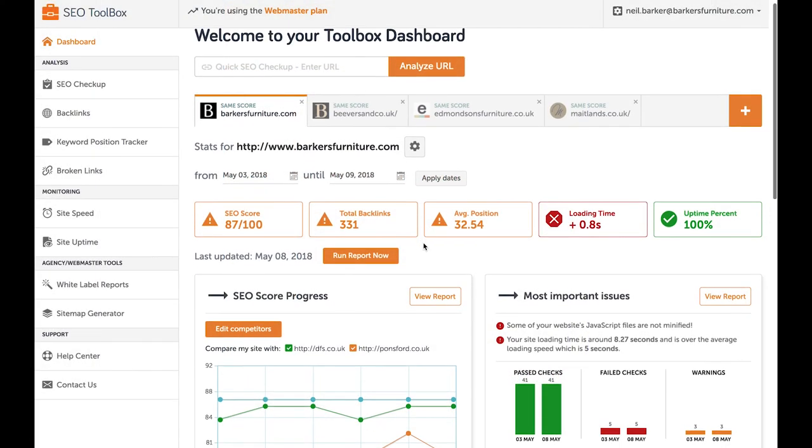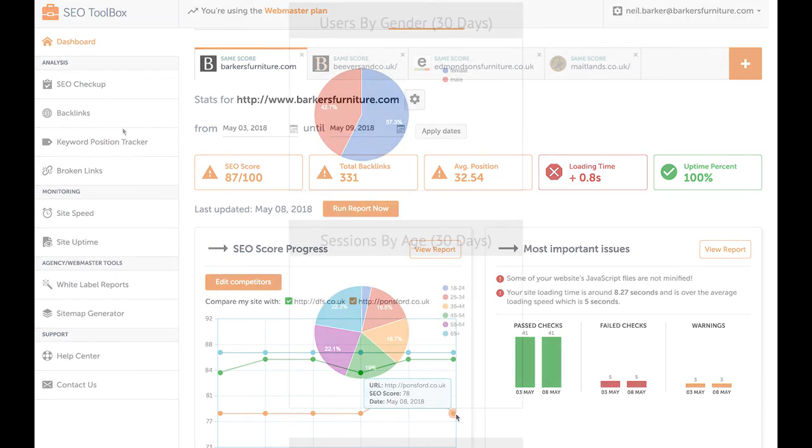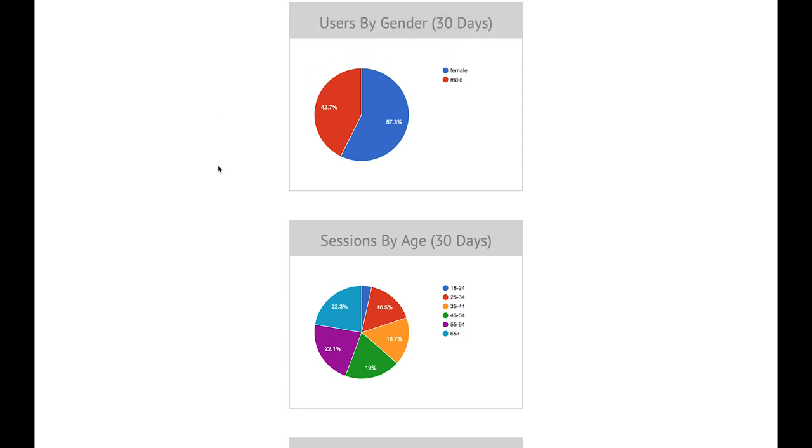Our SEO scores are very high and here you can see we compare favourably to a couple of our competitors. Google Analytics show valuable information about site visitors and sessions — again, it's all positive.